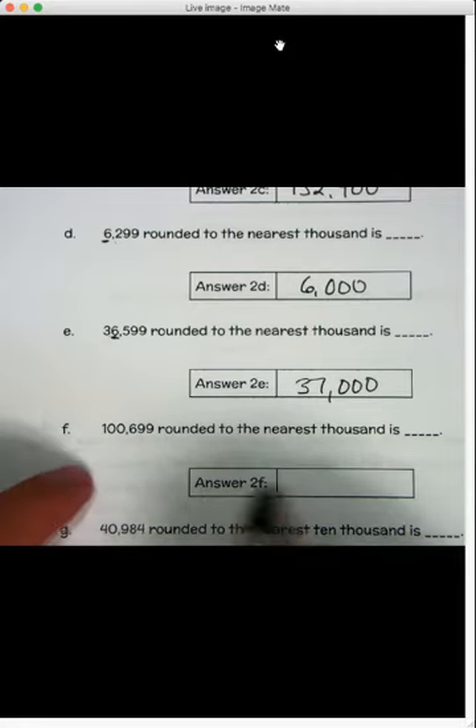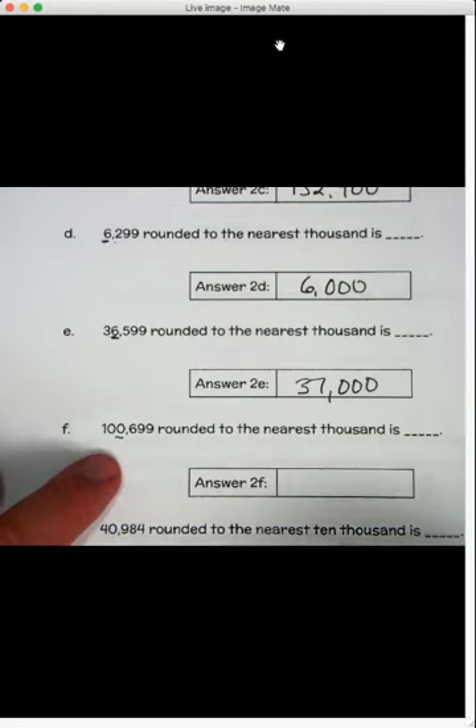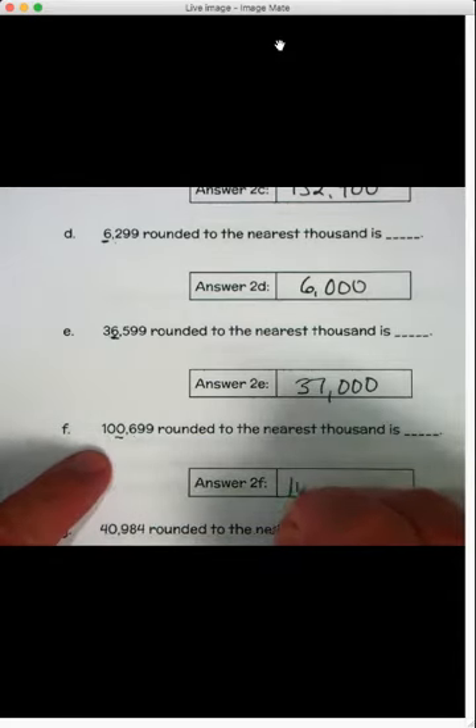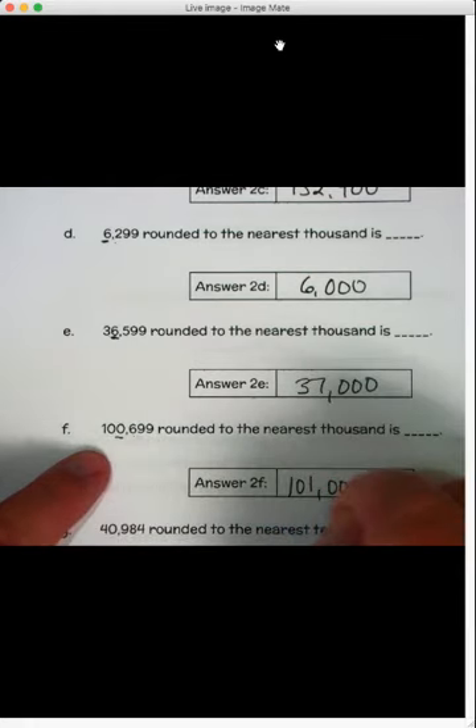Letter F: rounding to the nearest thousand — six hundred ninety-nine. The thousands place has a zero, but to the right of it is a six. Five or more, raise the score — it raises the zero to a one. So one, zero, one: one thousand. Everything else becomes a zero. One thousand.